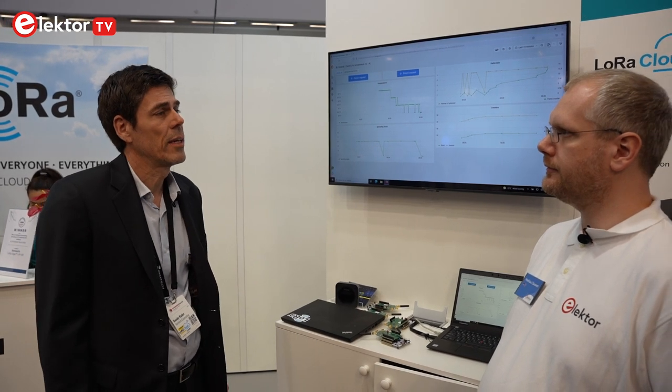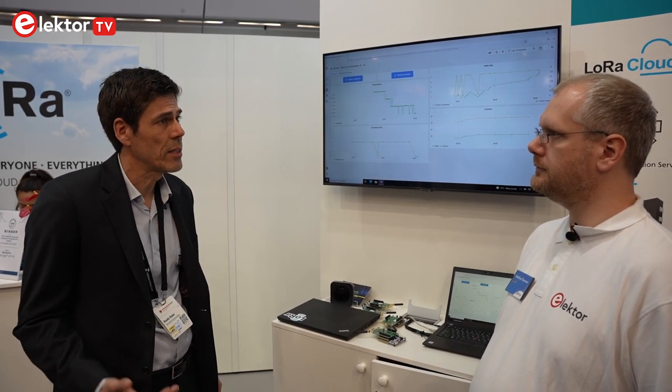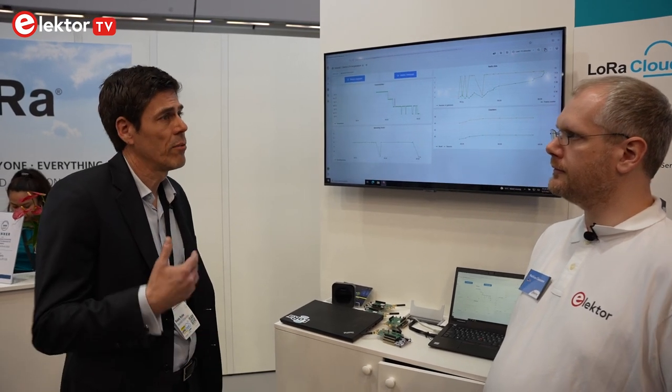Semtech is a semiconductor company. We make a variety of products and what we're showcasing here today is our LoRa based products. LoRa is a wide area, low power technology that provides wireless connectivity for IoT type devices, particularly sensors and devices that require low power and very long range.